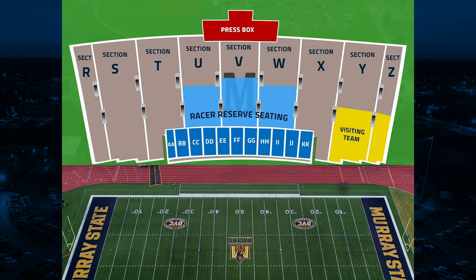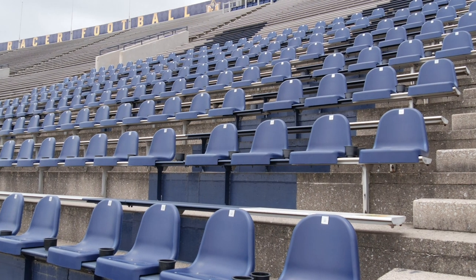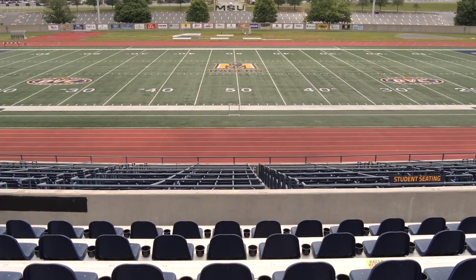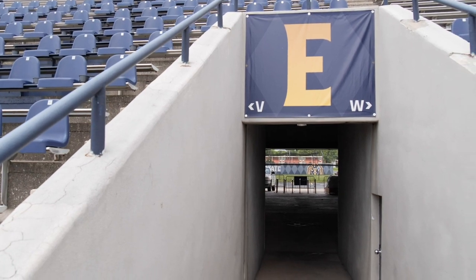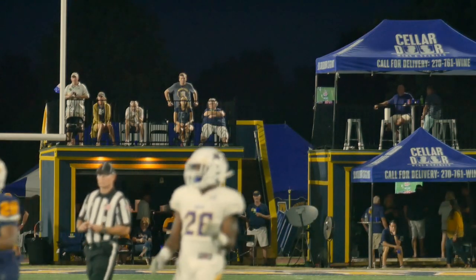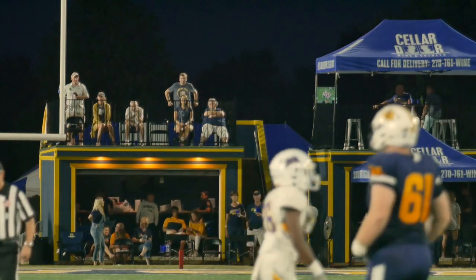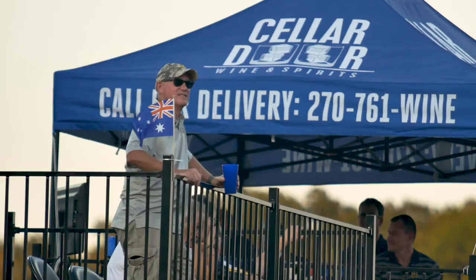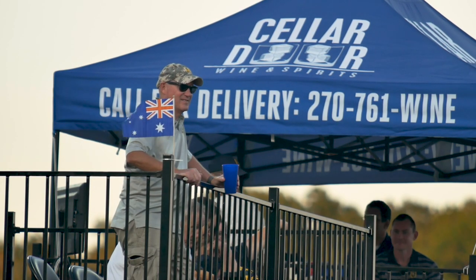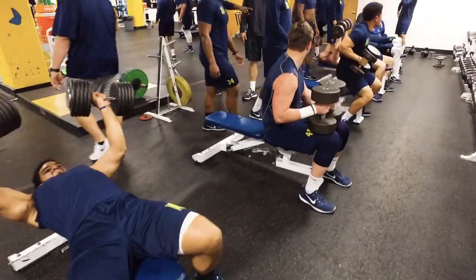The Racer Reserve marks the best view in the stadium. This area offers not only a premium view but also more legroom and easy access to the main concourse. The Racer Reserve infield boxes are a standalone unit perfect for private or corporate use for up to 25 fans, giving fans a truly unique way to experience Racer football.